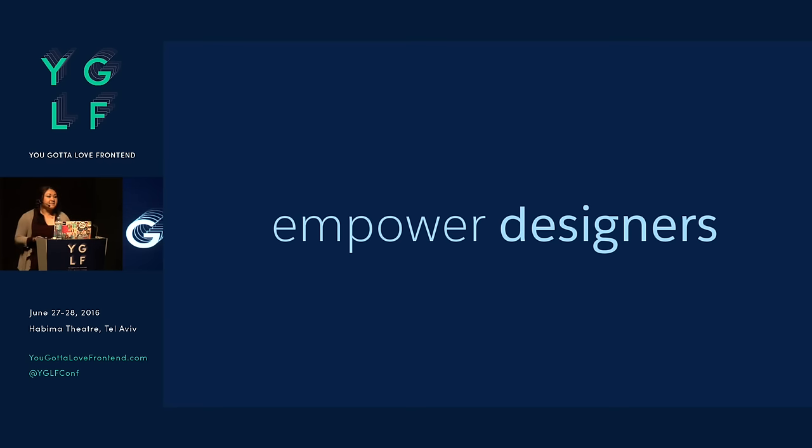So empowering designers — it's really important. If you can get your designers working much more efficiently and iterating, especially if you can get them in the browser, this is really awesome not just for efficiency but because if your designers understand how these features are really going to work, it's amazing.